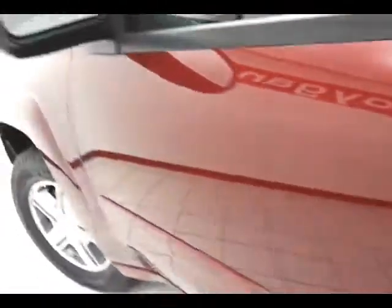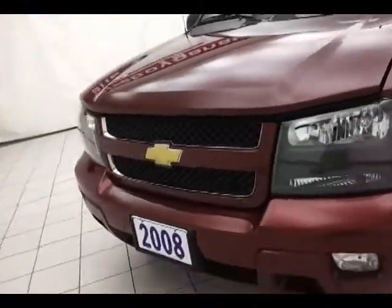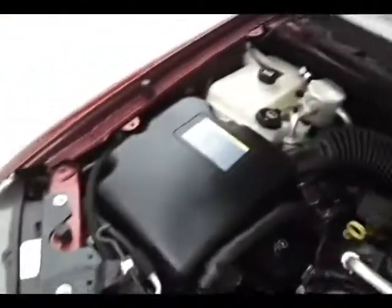Under the hood, this Trailblazer has a 4.2-liter inline six-cylinder producing 275 horsepower. Just as clean under the hood as the rest of the vehicle. Don't forget about that certified powertrain warranty helping to protect your investment.